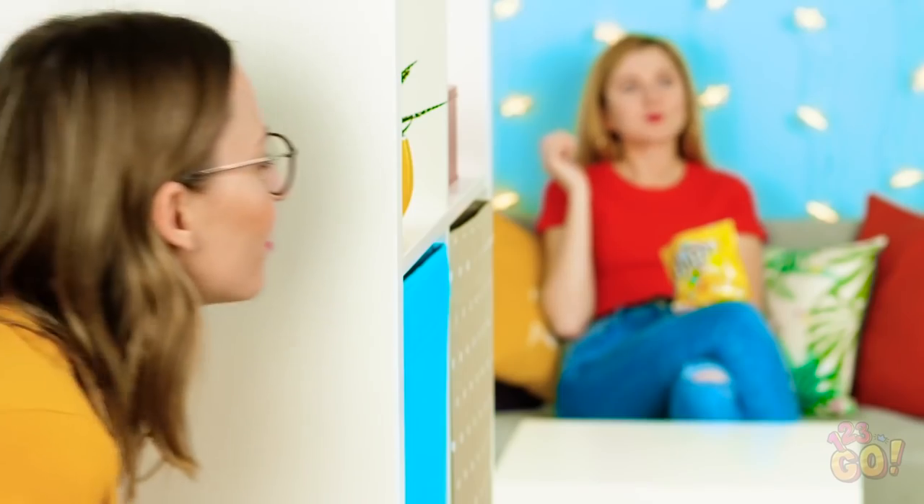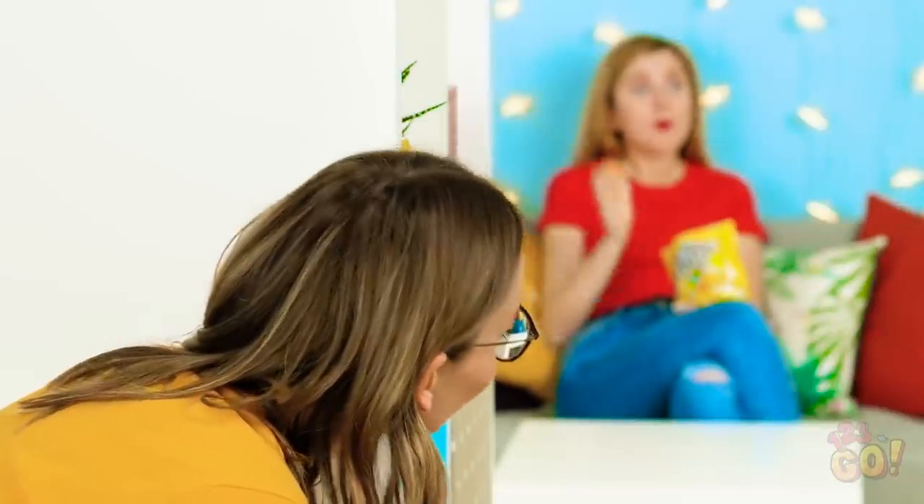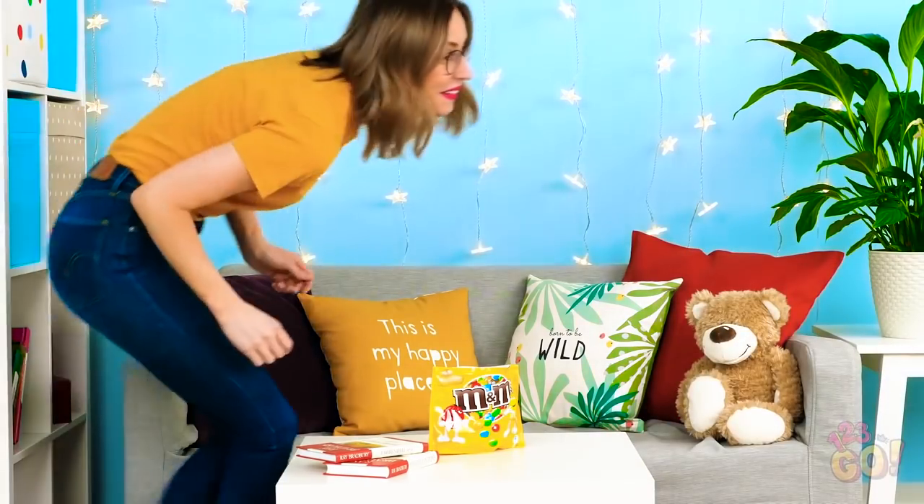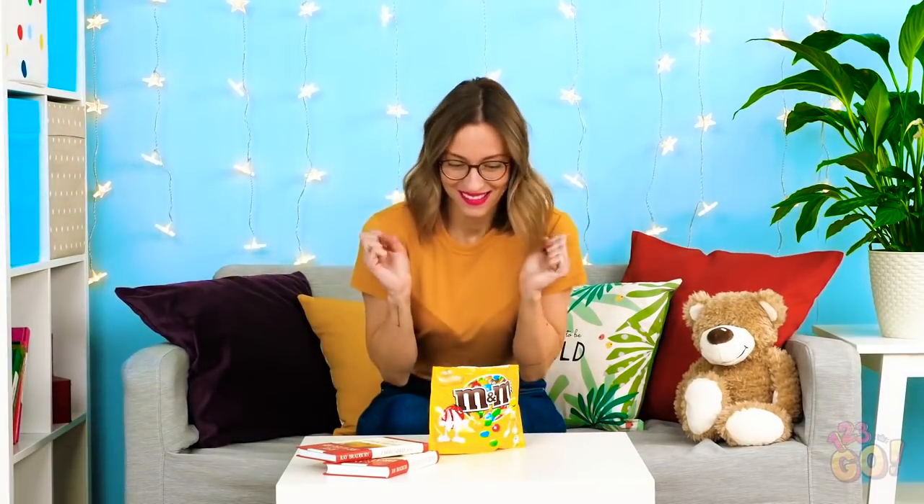Oh, there's Amy chomping away on M&Ms again. I could really use some of those right now. Maybe if I ring this doorbell a couple of times, Amy will leave the candy alone so I can steal some. That's weird, I'm not expecting company. I'd better get the door. And it worked! The candy is mine!